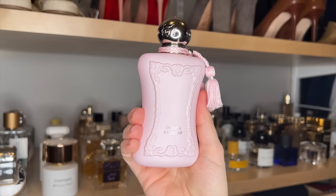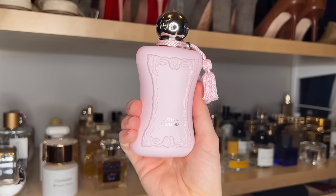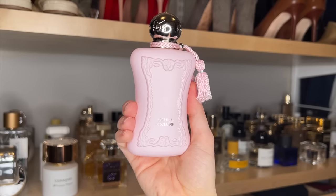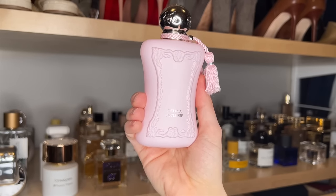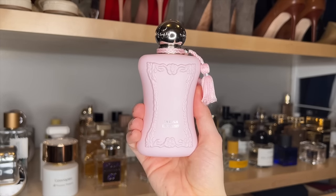Delina Exclusif. This is just such a gorgeous fragrance — it's my go-to for date nights and special occasions during the cooler months. It's a gorgeous, warm, rosy, vanilla, woody oud scent. There's not a lot of oud — it's very approachable, but just warm and feminine and romantic smelling. I absolutely love this. It is my preference to the original, but I love the original as well.